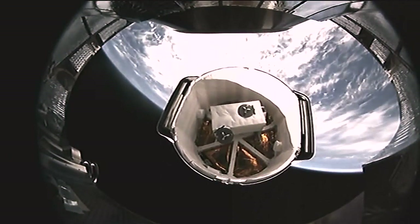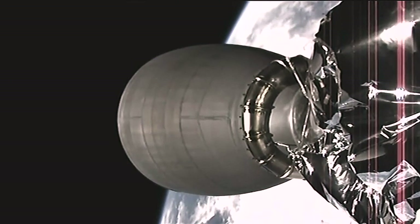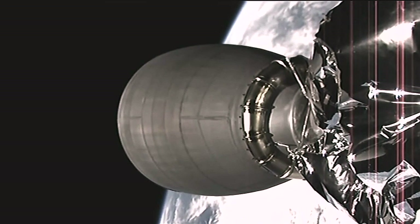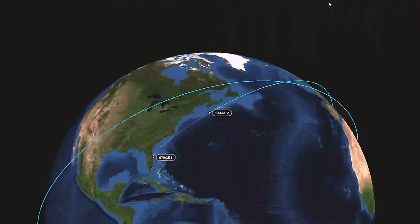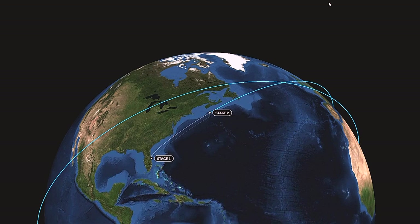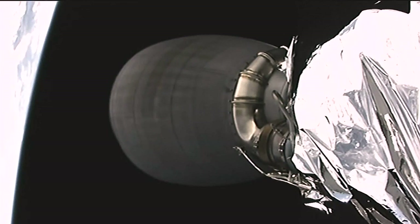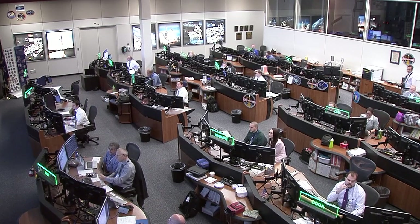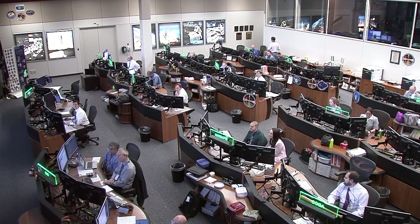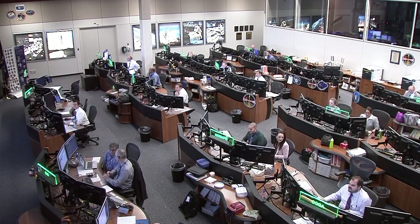Dragon separation confirmed — there is Dragon separation. That will be followed by solar array deploy in about a minute. Ten and a half minutes after launch: stage 1 is back on the ground, stage 2 just deploying the Dragon spacecraft toward the International Space Station. Flight controllers in Mission Control Houston monitoring today's launch and the flight of Dragon as it makes its way toward a Wednesday rendezvous with the ISS, with grapple planned for approximately 7 a.m. Eastern Time.